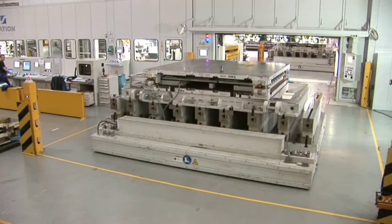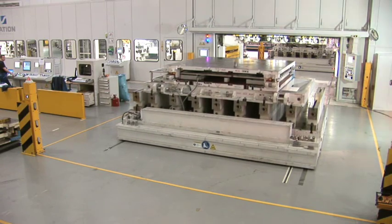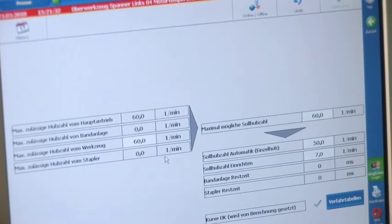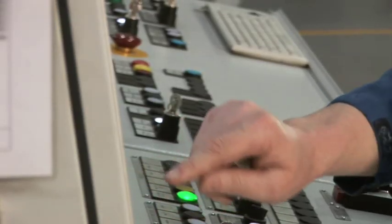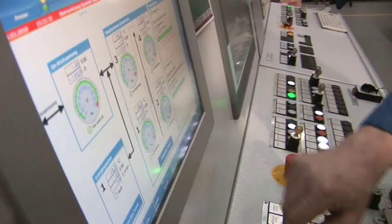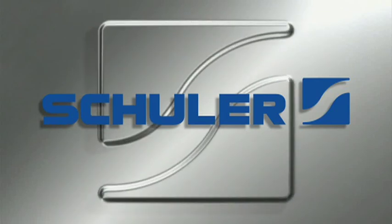This new generation of equipment represents an enormous leap forward in the production of blanks. An increased production rate of up to 50% is possible. The standardized components ensure a line with maximum production rates and the highest levels of flexibility for producing blanks.